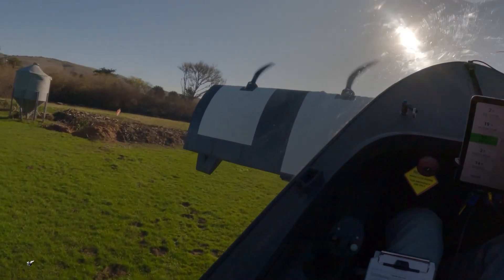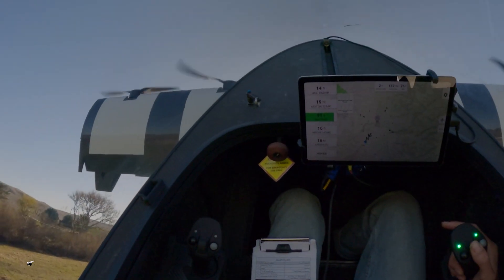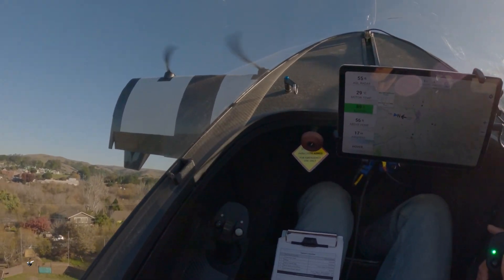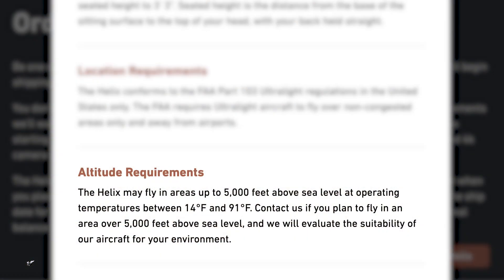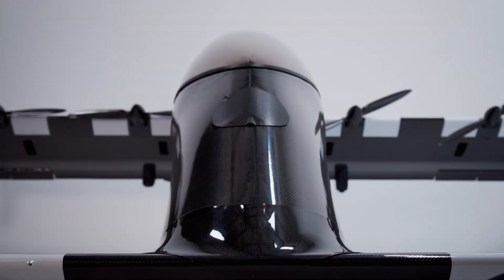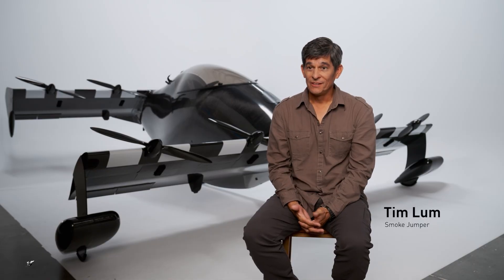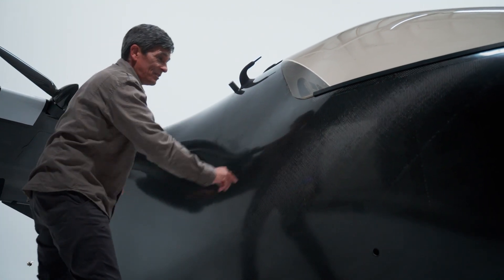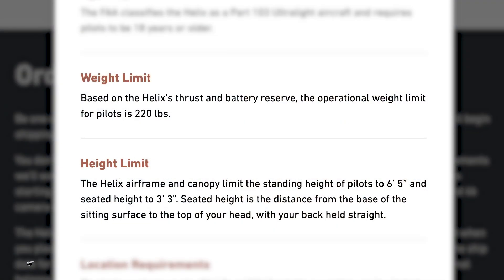Is there a maximum height of the pilot? That's a good question — let's hear the maximum aircraft ceiling as well as the height of the pilot. Most of our pilots operate around 200 to 500 feet above ground level above your takeoff point — that's where the parachute is effective. For height and weight, we have some pretty tall pilots; most NBA players could fly, but they'd need to be under 220 pounds.